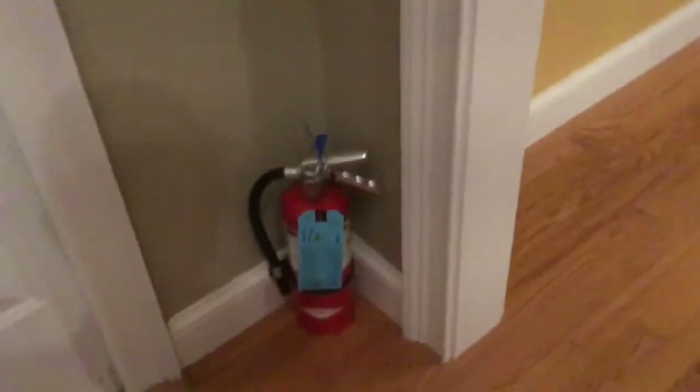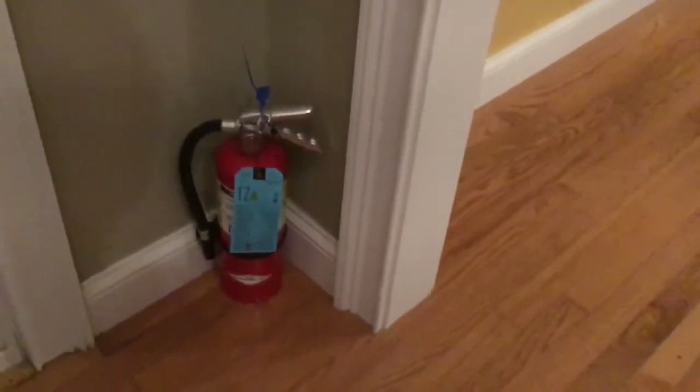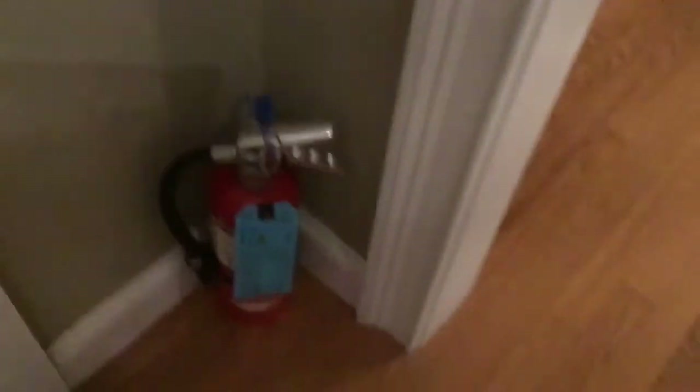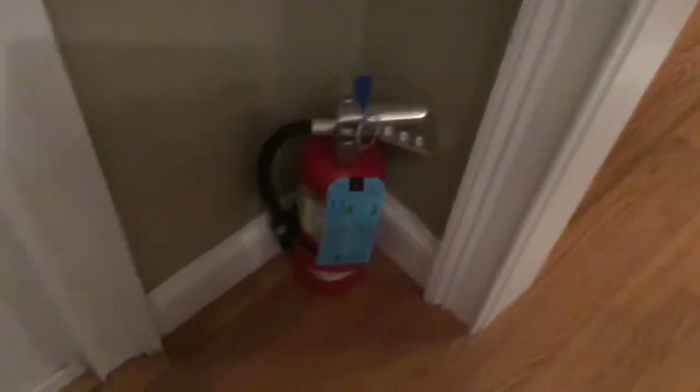Right here at the bottom of the stairway next to the front door I have another Amrex B402 — a 5-pound ABC dry chemical extinguisher. This is a good location because it's right near an exit, which is always good, and there are a lot of Class A and C combustibles in the area.